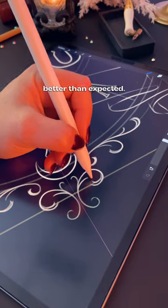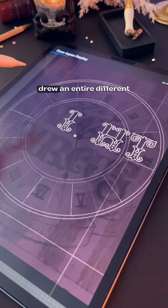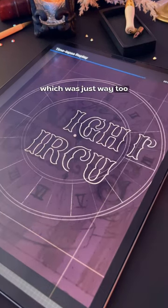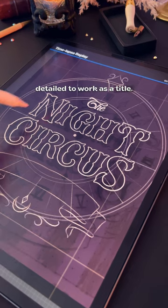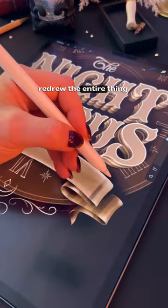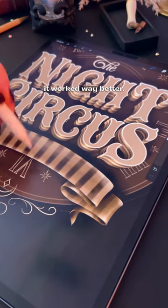Fun fact: I actually drew an entire different lettering for this piece, which was just way too detailed to work as a title. And because I have zero chill, I just went ahead and completely re-drew the entire thing. I'm glad I did because it worked way better.